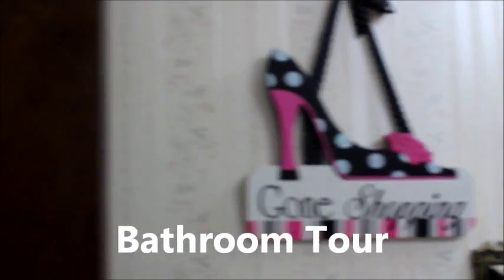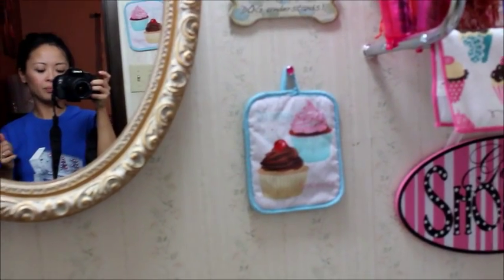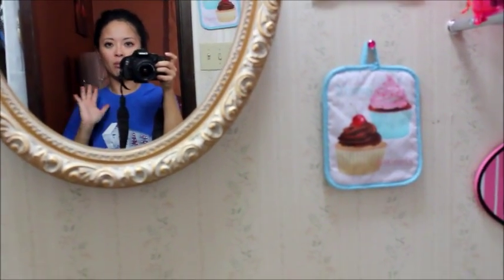We'll do a quick overview. Start from this side — here's the door. It's a really small bathroom. If you've seen my room tour, I don't share a bathroom with my husband because these bathrooms are itty bitty.